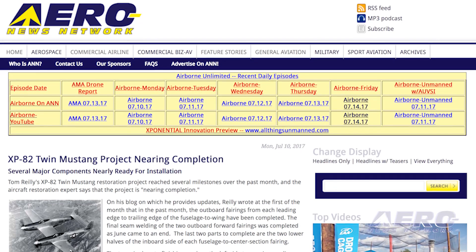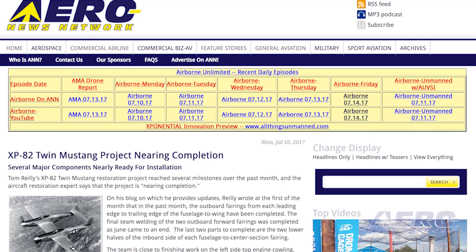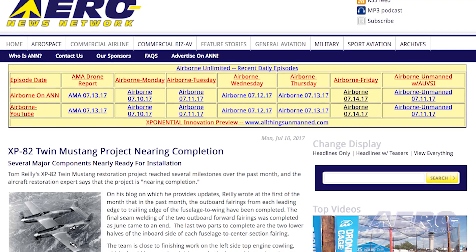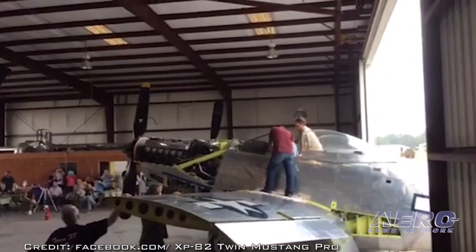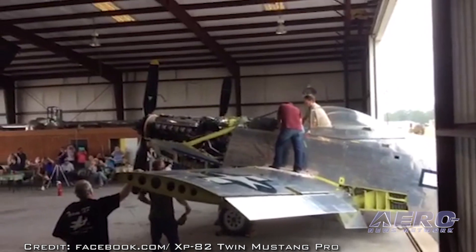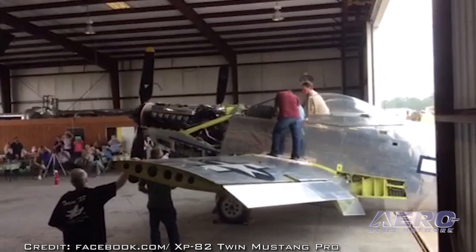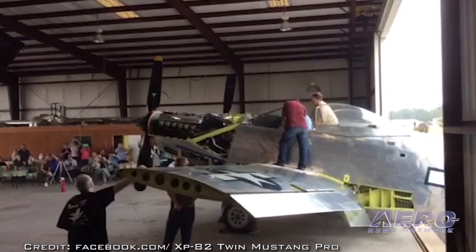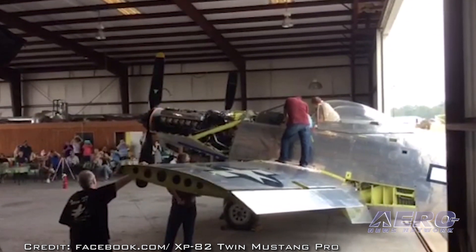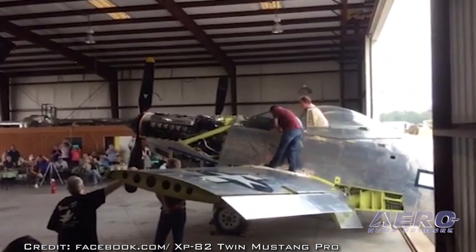Tom Riley's XP-82 Twin Mustang restoration project reached several milestones over the past month, and the aircraft restoration expert says the project is nearing completion. Riley wrote at the first of the month that the outboard fairings from each leading edge to trailing edge of the fuselage-to-wing have been completed. The final seam welding of the two outboard forward fairings was completed as June came to an end. The last two parts to complete are the two lower halves of the inboard side of each fuselage-to-center-section fairing.